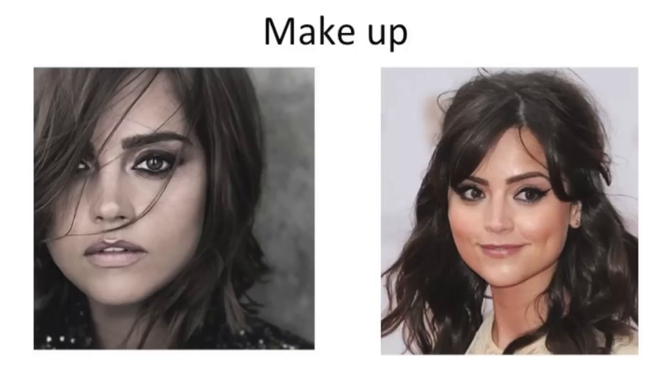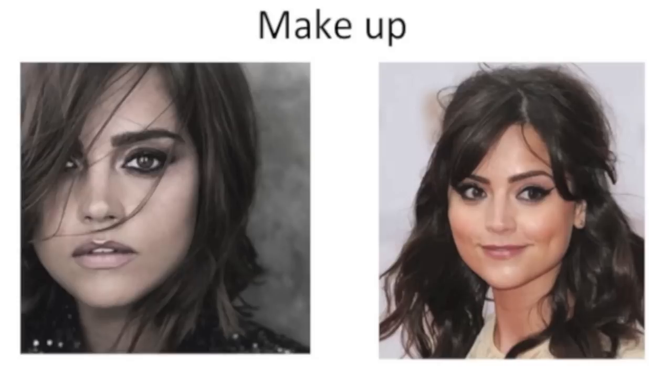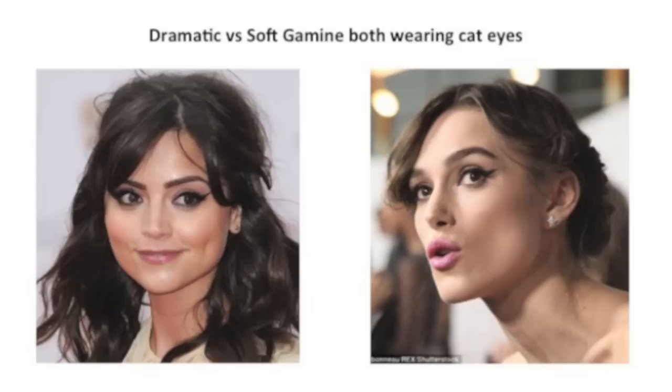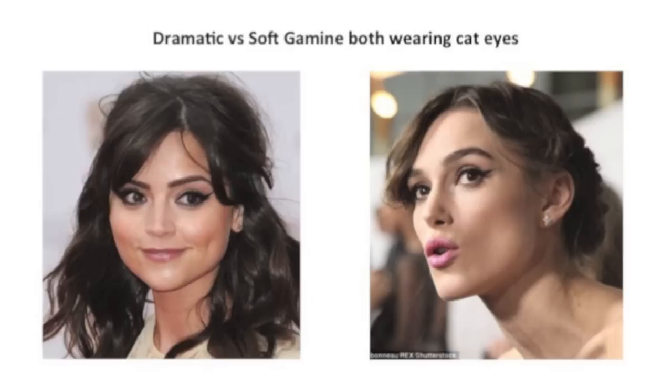Let's talk about makeup. Makeup should be soft and blended. On the left, Jenna Coleman is wearing a smoky eye and she's actually wearing a bit more makeup than she is on the right. On the right, that cat eye on Jenna looks a bit harsh next to her very yin flesh. Here is Keira Knightley with that same cat eye — Keira Knightley is a dramatic, and that cat eye looks amazing on her. It even looks like minimal makeup on her because that cat eye doesn't look that harsh. On Jenna, it does look a bit harsh.